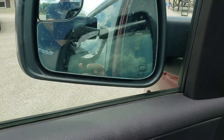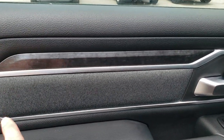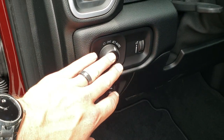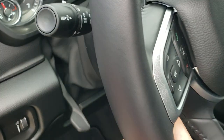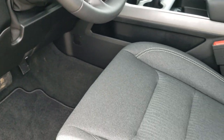You get the nice black wood grain trim, the gray cloth inserts, power windows, power locks, power mirrors, power pedals, auto headlamps. You've got your tilt and telescopic steering wheel, so that goes in, out, up, down to adjust to your needs.